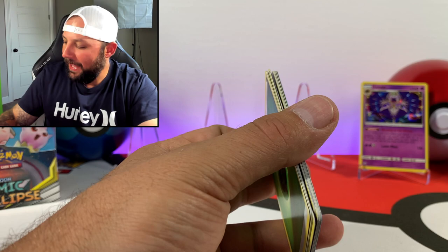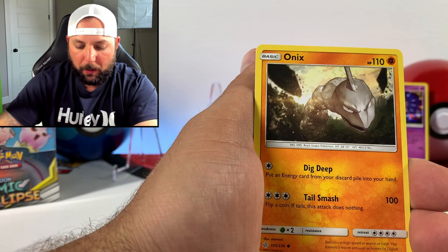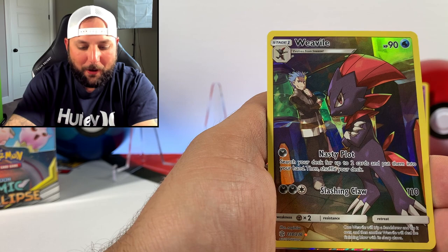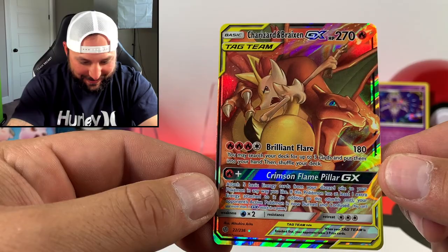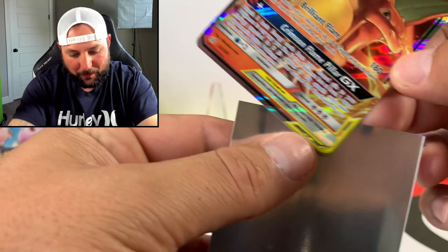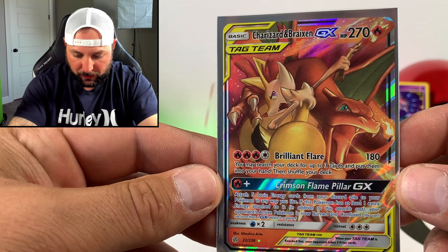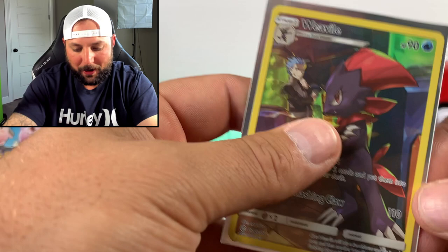Type: Null, Yanma, Dunsparce, Aipom, Onix — and there's a character card, we got the Weavile one! And there we go guys — we got the Charizard and Braixen GX! It's not the hyper rare version but it is still a Charizard and Braixen card — very nice. Oh, look at that artwork — that is super sick, very cool. And we had the character card as well. I really like these character cards, especially that red one — super dope.